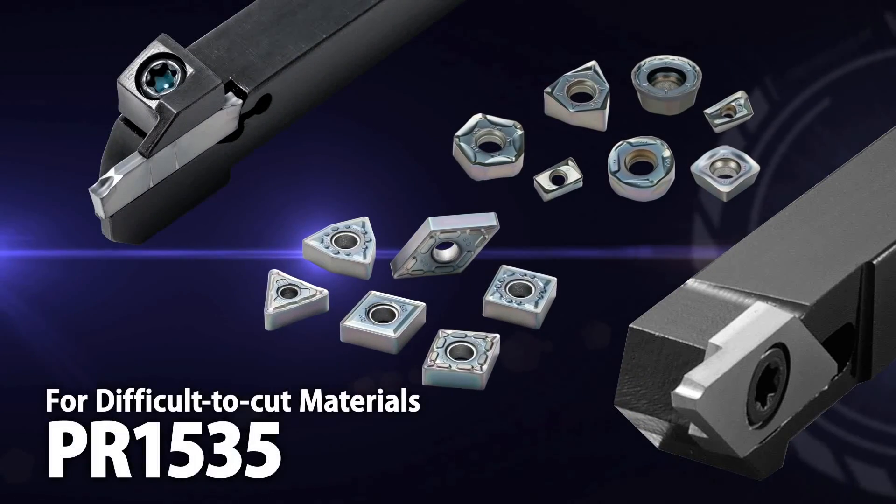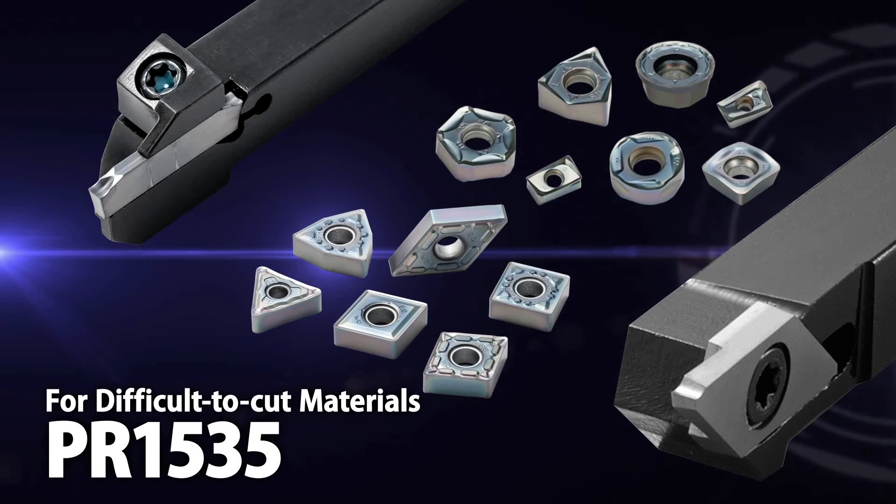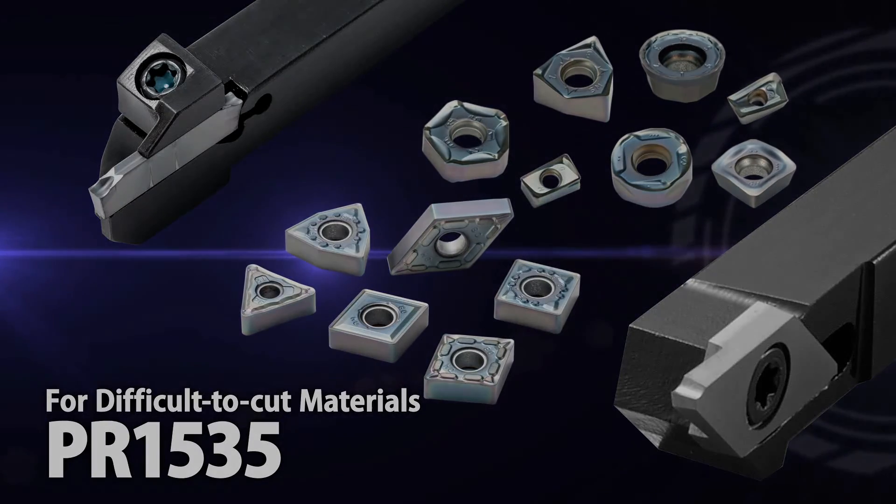Utilize Kyocera's powerful Grade PR1535, now available across a wide range of machining applications. Explore the productivity benefits of some of Kyocera's other fantastic tooling solutions.